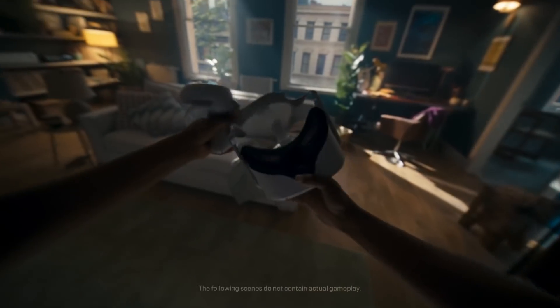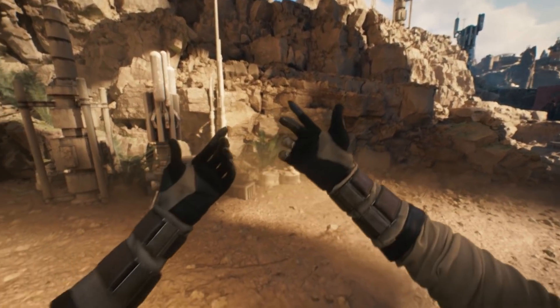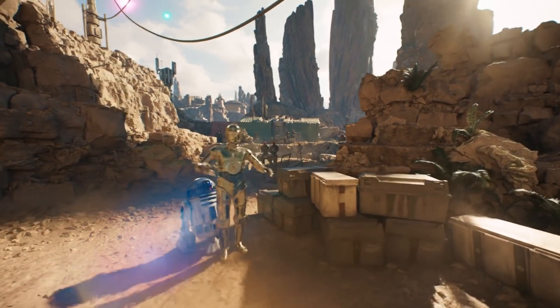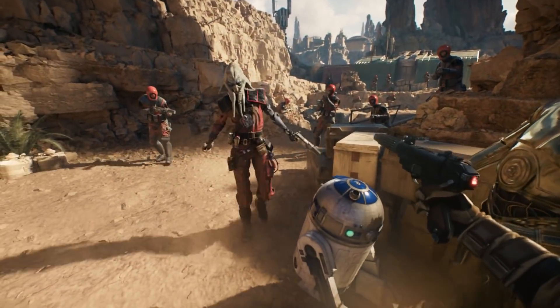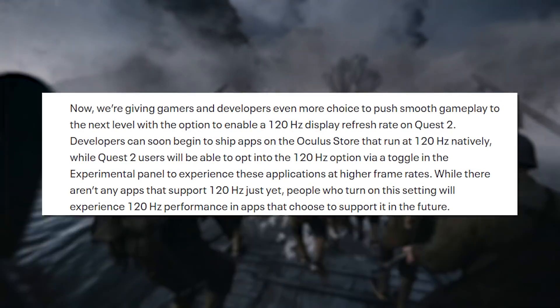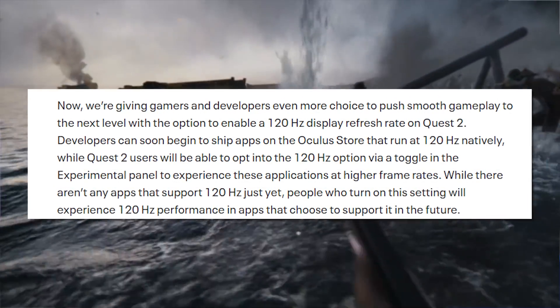The first feature in update version 28 has been rumoured to be in the works for some time now, and that is 120Hz mode. Originally, when the Quest 2 launched, it was locked to 72Hz, but quickly got updated to support 90Hz in the main menu area and in some games that were able to support it, like Echo VR, Red Matter, and Vacation Simulator. Now Oculus are offering developers the option to enable 120Hz mode in games that have the performance headroom to increase the refresh rate.